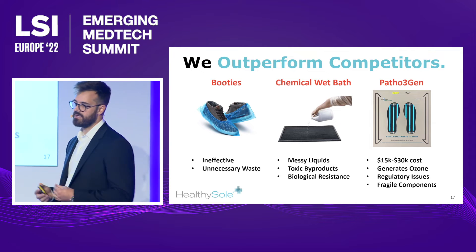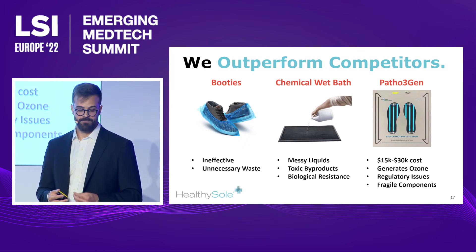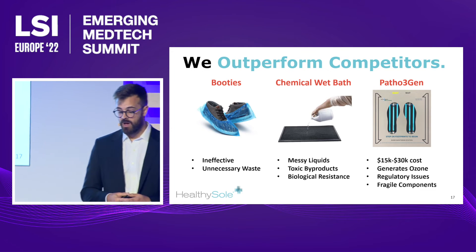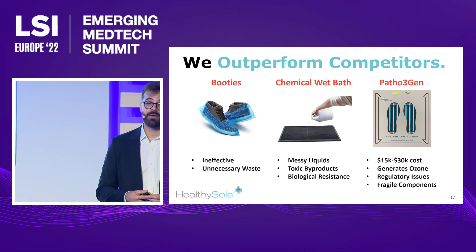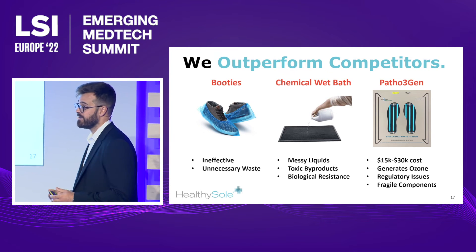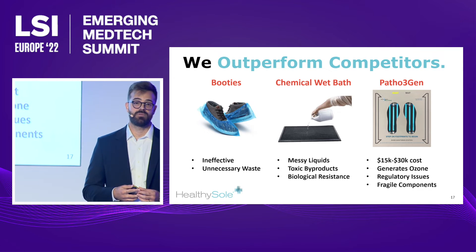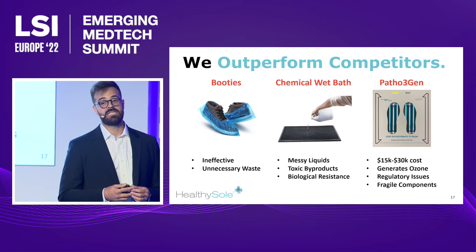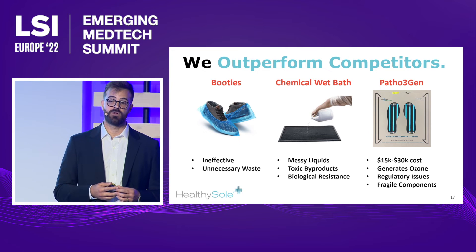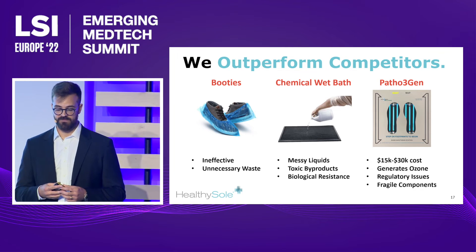This is a severely untapped market. Booties do not address microbiology. Chemical wet baths, while being completely untenable for a healthcare situation, also involve highly toxic chemicals, complicated and expensive disposal, as well as biological resistance. Our nearest competitor deals with potential 510K compliance from the FDA and EPA issues due to the use of ozone, and their use of brittle and expensive quartz glass makes their product exceptionally more expensive than the Healthy Soul.